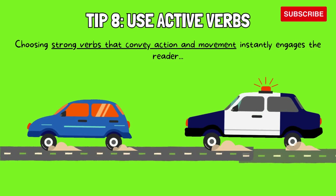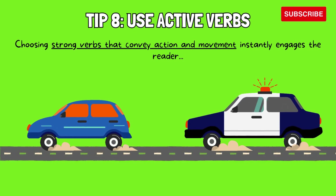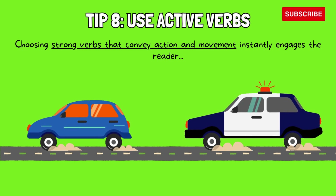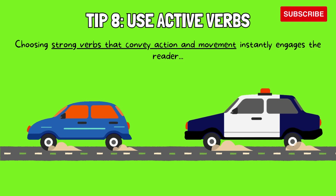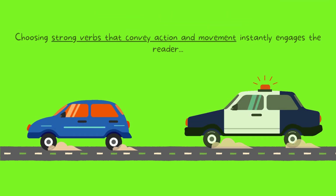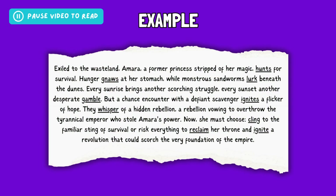Tip 8: Use active verbs. In a blurb, every word counts. Choosing strong verbs that convey action and movement instantly engages the reader. Instead of saying 'the protagonist faced a challenge,' use a verb like 'confronted,' 'battled,' or 'navigated.' Instead of 'things changed,' say 'reality warped' or 'her world imploded.' Active verbs create a sense of immediacy and draw the reader into the story's world. Take a look at this example — this blurb uses active verbs like hunts, gnaws, lurks, gambles, ignites, whisper, cling, reclaim, and ignite to create a sense of action, immediacy, and danger, highlighting the character's challenges and choices.